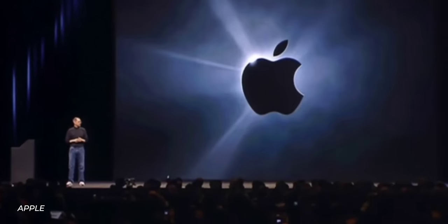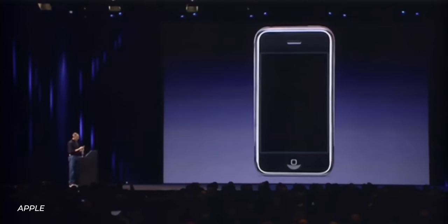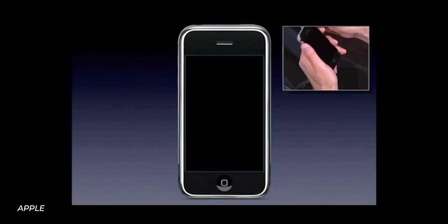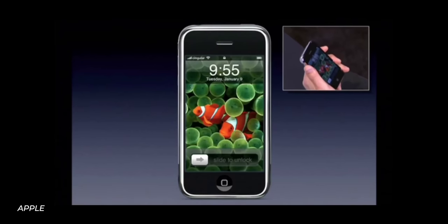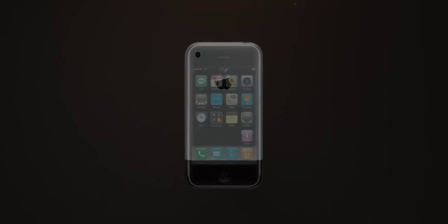This is a day I've been looking forward to for two and a half years. And we are calling it iPhone. This is the first iPhone. When it came out, it revolutionized the phone market forever.